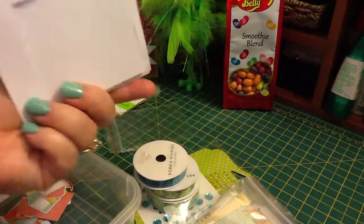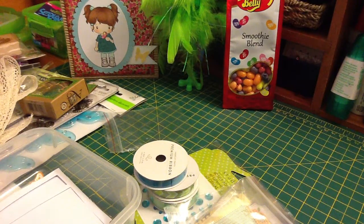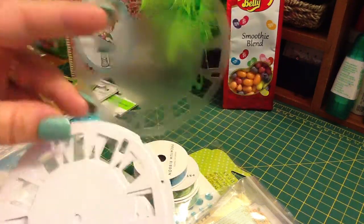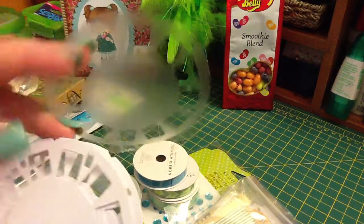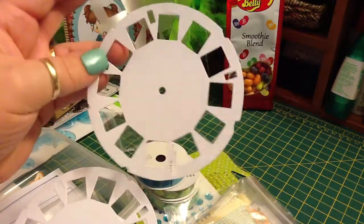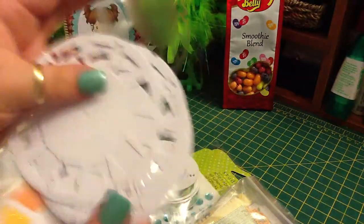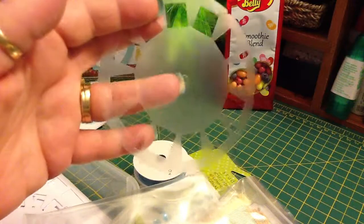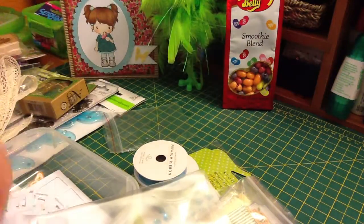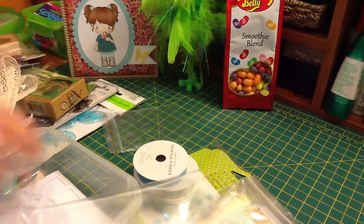Here are some Polaroid cutouts. And I really really like these View Master cutouts — the little discs that you put in. There's a bunch of white ones and then this clear one. I guess this could probably be used as a mask — I just thought of that. I can't wait to try that.